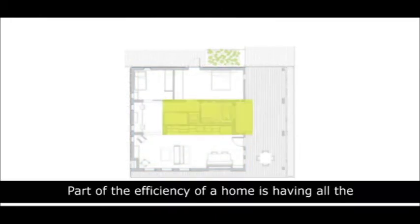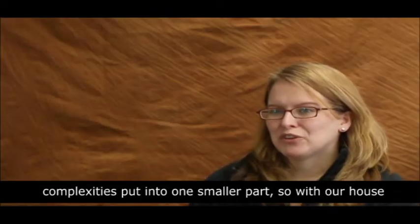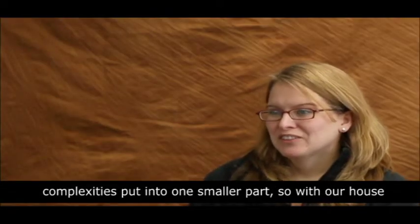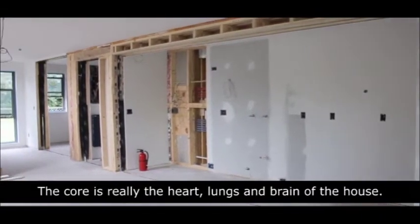Part of the efficiency of a home is having all the complexities put into one smaller part. So with our house, we have it in the central core. The core is really the heart, lungs, and brain of the house.